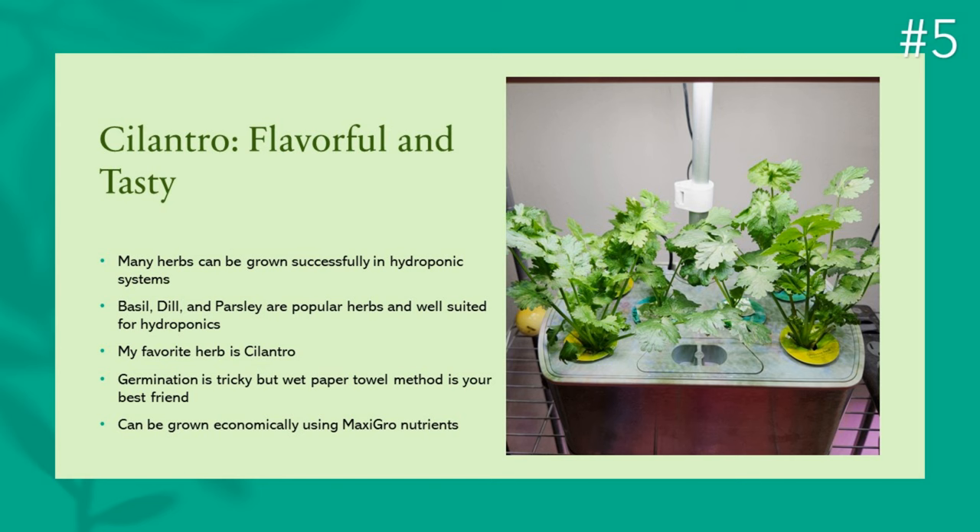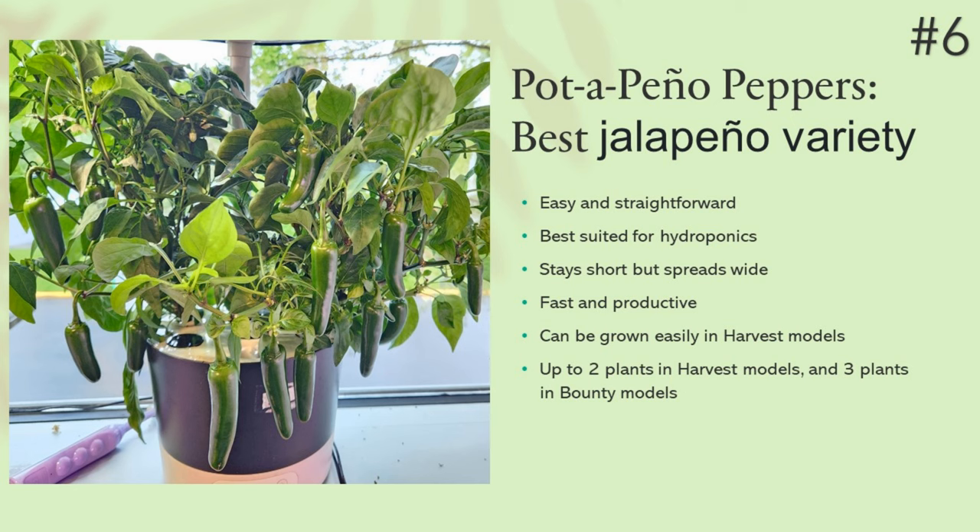I have grown cilantro in AeroGarden and iDo hydroponic systems and it has always been very successful. Next up, number six is Jalapeños. There are many jalapeño varieties but not all are suited for hydroponics. Potapeno is the best jalapeño variety — very quick and super productive. It is a dwarf variety that stays under one foot, though a few branches may outgrow and touch the lights, so just trim them if you notice any. You can grow up to two plants in Harvest models and up to three plants in Bounty models.